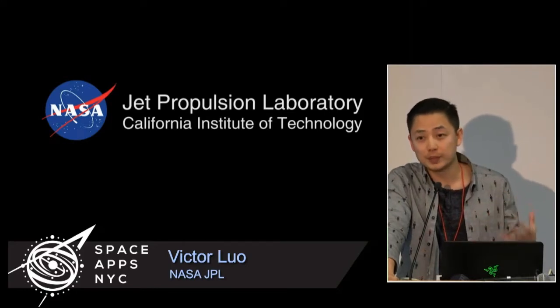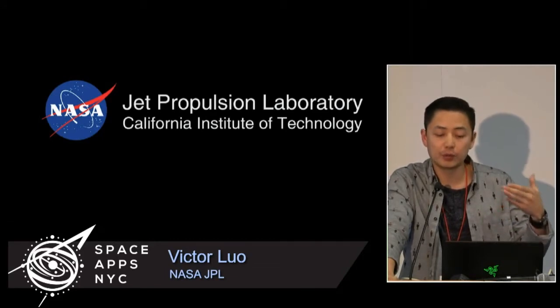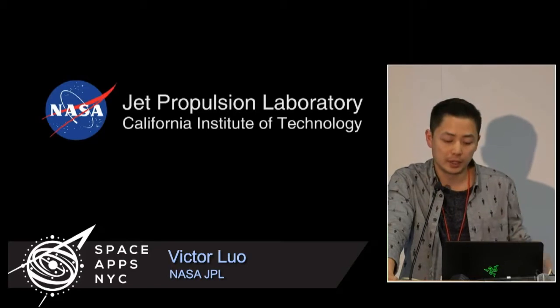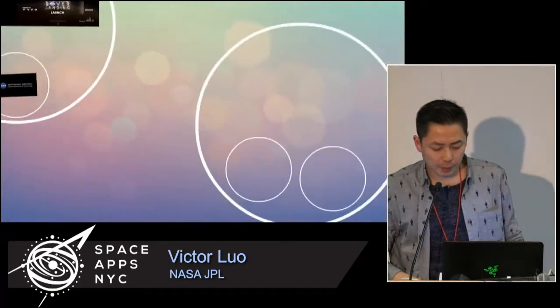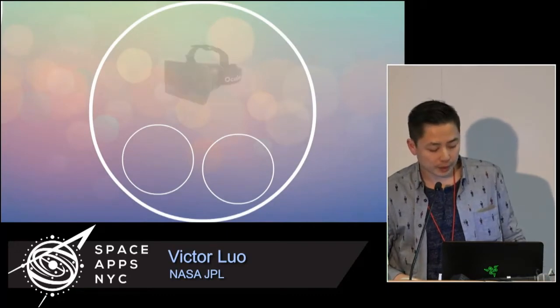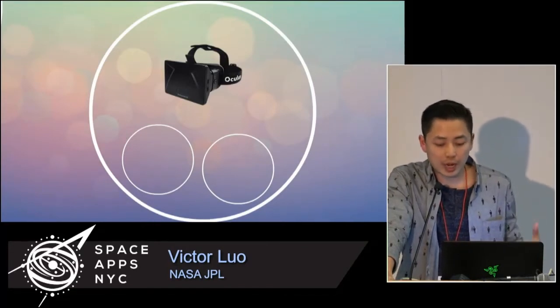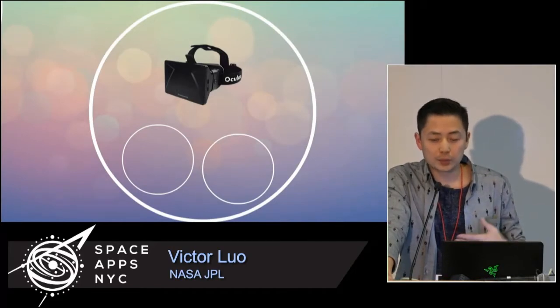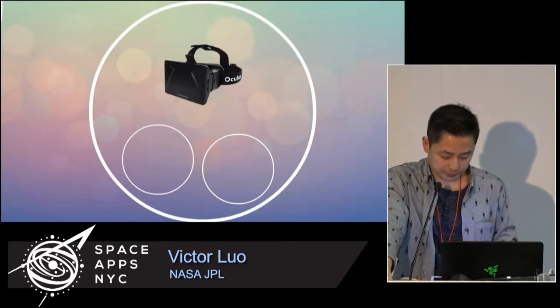Back then we were exploring a lot of input devices, and through that we looked at ways of better immersing the operator — using stereoscopic 3D to give them a better understanding of the environment. But we wanted to do more; we wanted to explore more on the output side of things. Around that time, a couple of years ago, this device came out: the Oculus Rift. Again, a super neat gadget that was super hackable and a great opportunity for us to explore a new side of operations. What if you could immerse the operator — the scientists or engineers — in a place they were familiar with, like Mars?